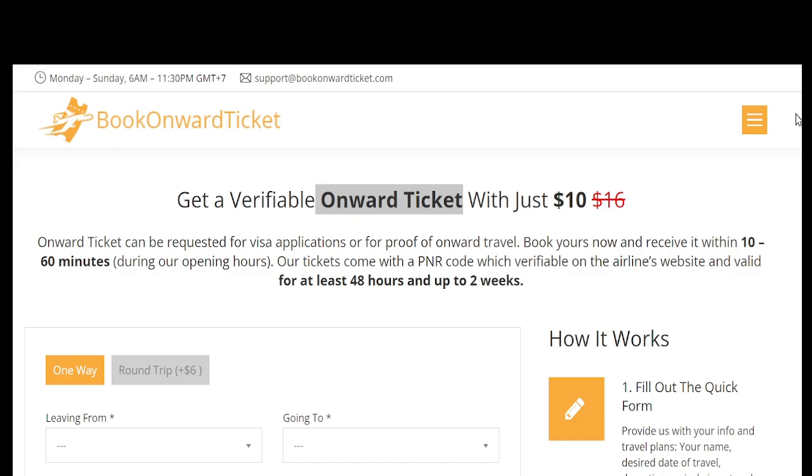BookOnwardTicket.com represents a simple yet ingenious solution for modern travelers who need to meet onward travel requirements. By providing temporary, legitimate flight reservations at an affordable cost, the platform allows for flexibility and convenience, especially for long-term and spontaneous travelers. Users should be aware of limitations such as the short validity period and the slight risk of non-acceptance by immigration authorities. Despite these challenges, it's a go-to tool for savvy adventurers — whether you're a digital nomad, a backpacker, or someone who prefers open-ended travel plans.